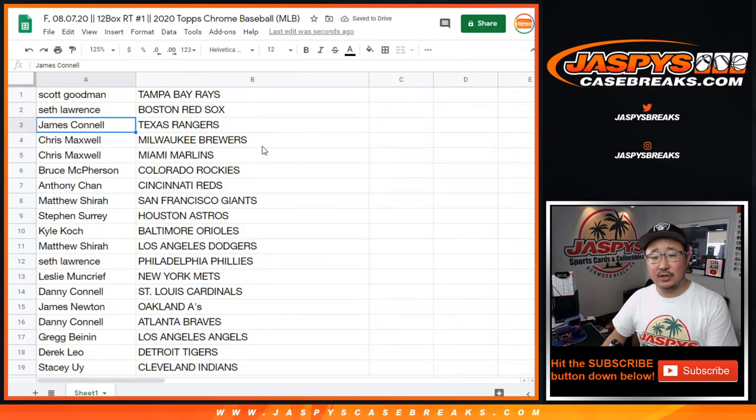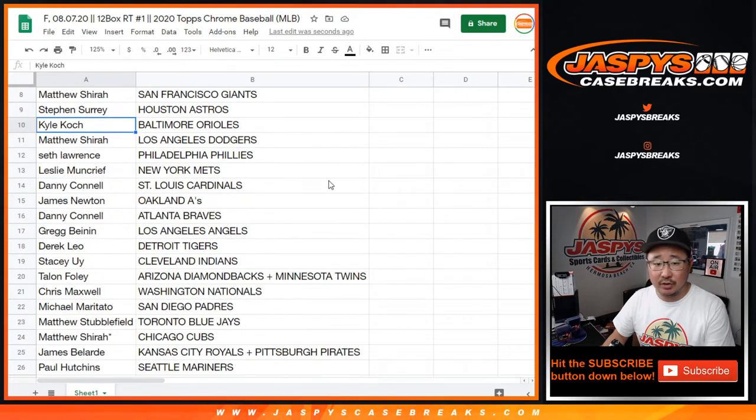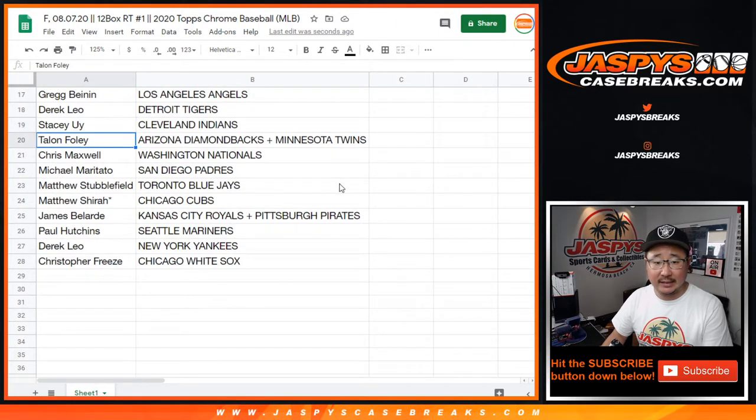Scott with the Rays. Seth with the Red Sox. Jimmy with the Rangers. Chris Maxwell with the Brewers and the Marlins. Bruce, you've got the Rockies. Anthony with the Reds. Matthew Shearer with the Giants. SKS with the Astros. Kyle Cook with the Orioles. Matthew Shearer, you've got my Dodgers. Seth with the Phillies. Leslie with the Mets. Danny with the Cardinals. James Newton with the A's. Danny with the Braves. Greg with the Angels. Derek with the Tigers. Stacey with the Indians. Talon with the combo teams — Diamondbacks and Twins. Chris Maxwell with the Nats. Michael with the Padres. Matthew Stubblefield with the Blue Jays. Matthew Shearer with the Cubs. Last spot, Mojo. James with the Royals and Pirates combo. Paul with the Mariners. Derek with the Yankees. Chris with the Chicago White Sox.